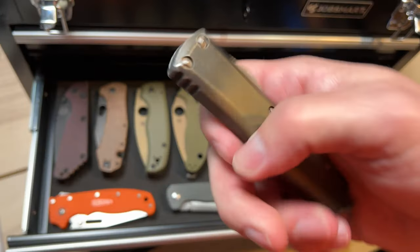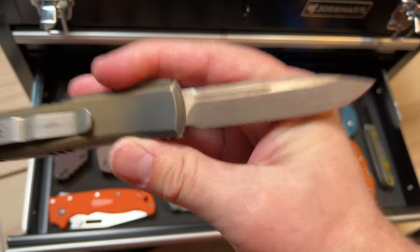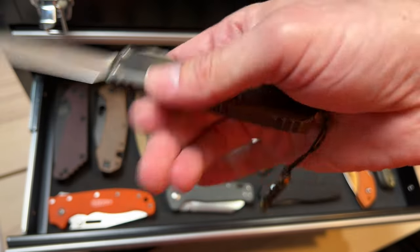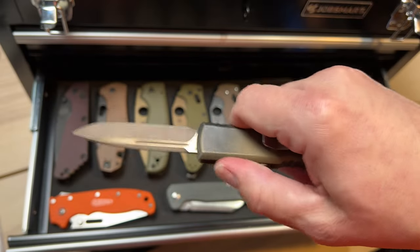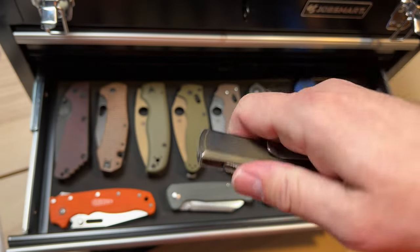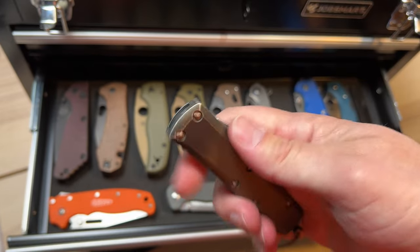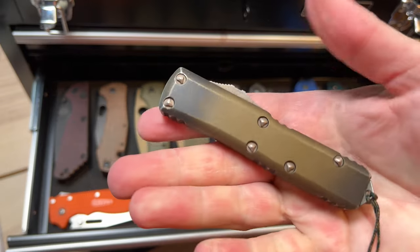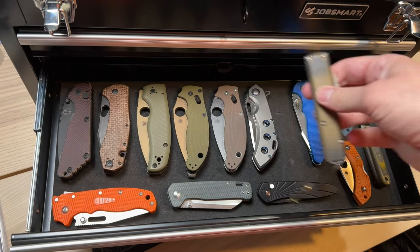My Microtech UTX-85 in bronze apocalyptic M390, with bronze antique on the handle scale and an EDC Micro lanyard matched up. Found that one at River's Edge Cutlery. I carry this all the time — I prefer a single blade to a double-edged dagger blade because I find it more practical; I can put my thumb up there.